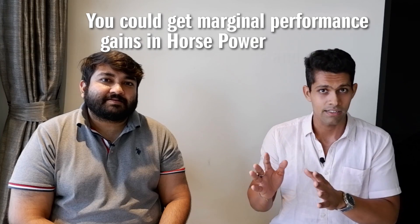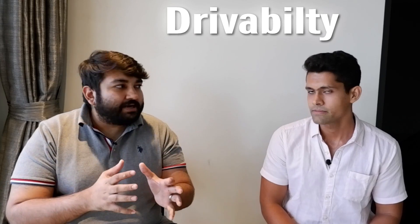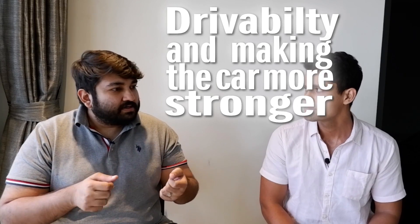But with a downpipe upgrade you get better performance as well. It depends on the car and the engine size — you could get marginal performance gains in horsepower and torque. The overall feel of stage 2 is that you focus more on drivability and making the car stronger to take those enhancements, and it does not give you that much gain as such.